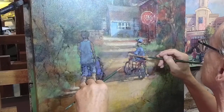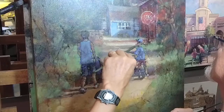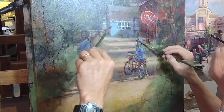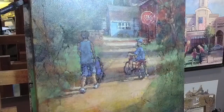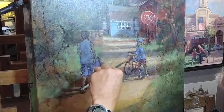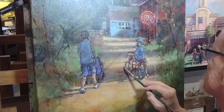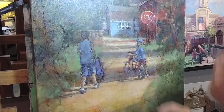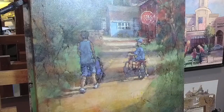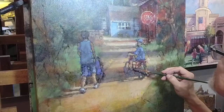As much as I respect Richard Schmid — and he's a better painter than I am — he is mistaken about mud, in my opinion. He says it's a problem of temperature, and of course that is an element, but that's not the mud that people struggle with. The mud that people struggle with is a mistake of opacity. If you want to know what I think about it, do a search for 'mud' on my channel.